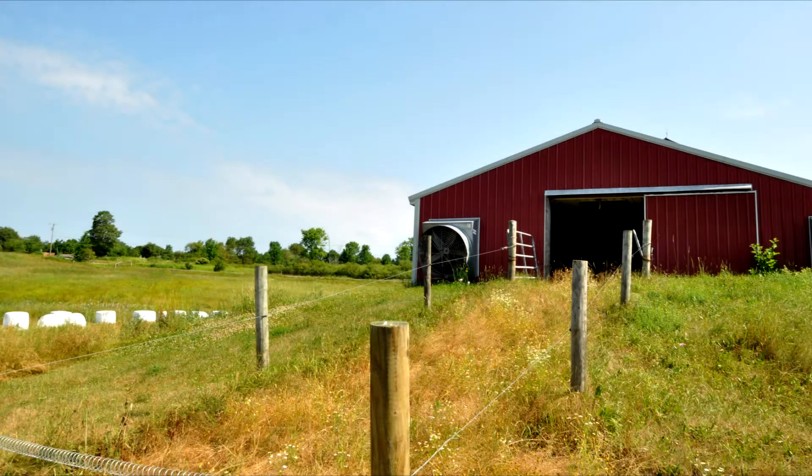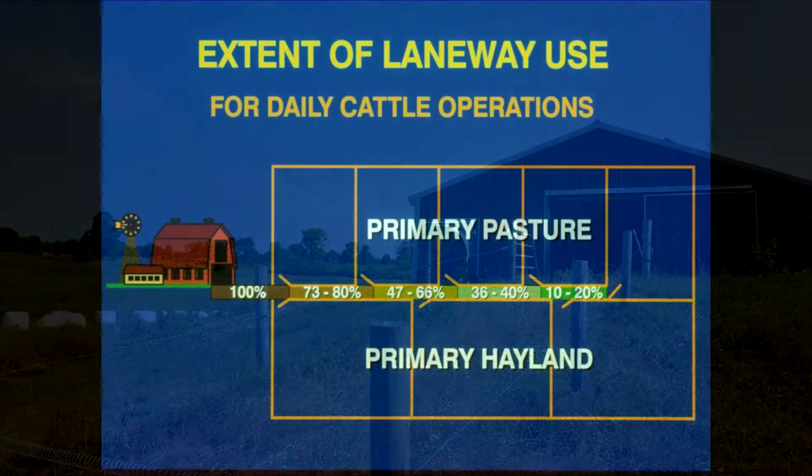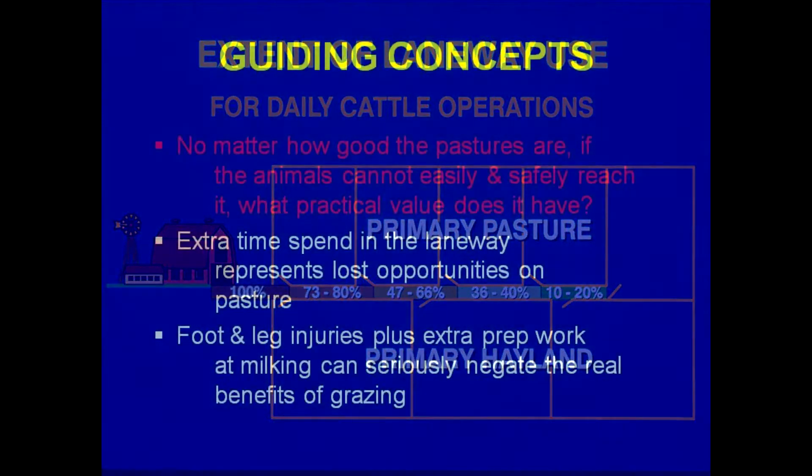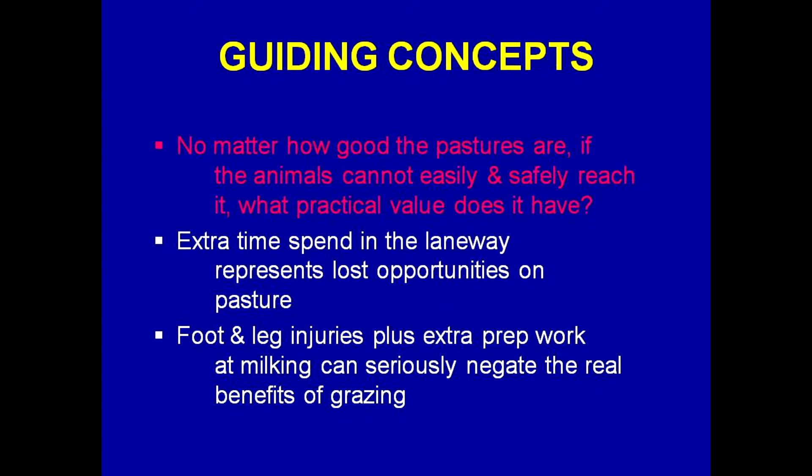A properly planned laneway allows for movement of animals among paddocks without going back through a paddock which has already been grazed. Laneway construction is very important, particularly for dairy cattle, because in times of wet weather when animals are concentrated in laneways it can get very muddy. Properly constructed laneways are very important to prevent mud from getting on cattle's udders, for udder health, and for feet health.